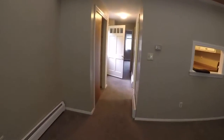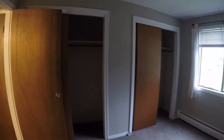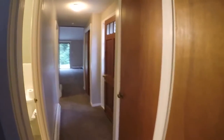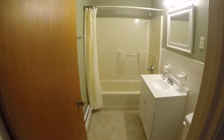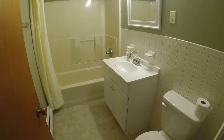We'll walk back past the kitchen on our right and into the bedroom — a good sizable bedroom here with some decent closet space as well. And lastly, we'll take a look at the bathroom — very clean, nicely updated here.